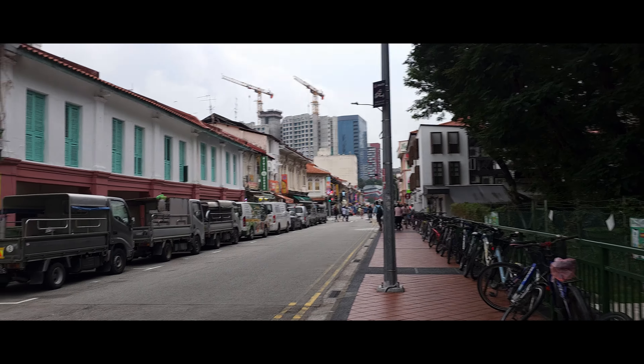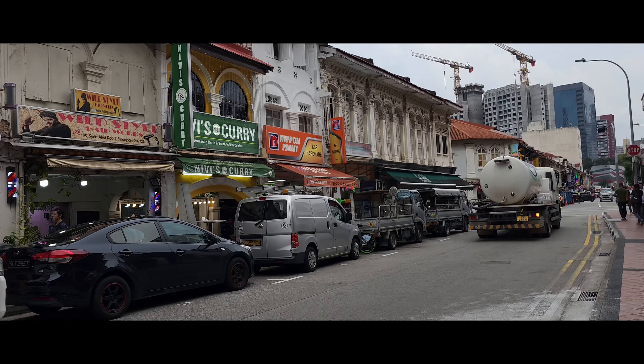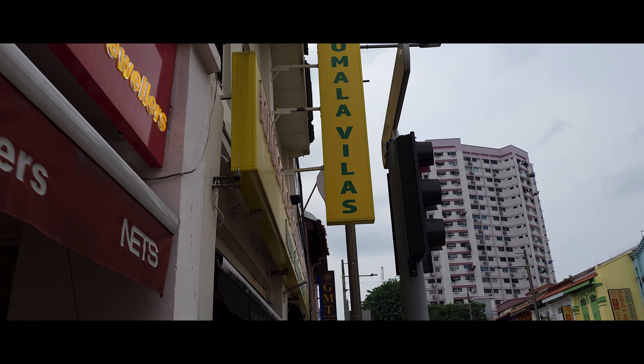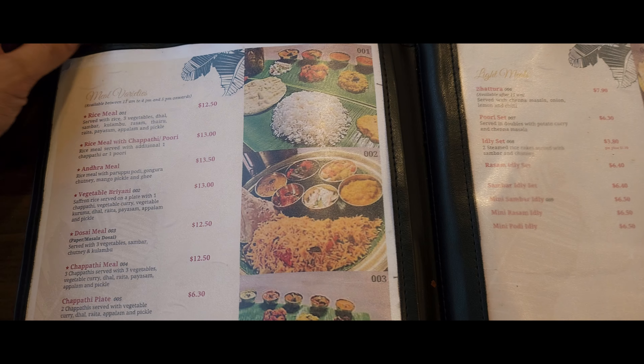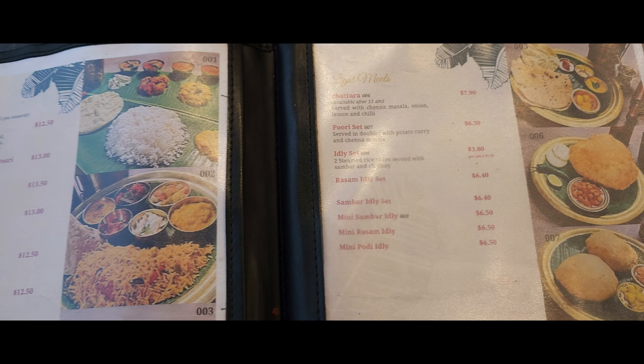I want something affordable — there's a lot of options here when it comes to food. I'm going to try a restaurant called Komala Villas. The Google reviews mention it as one of the best places to have Indian food, so we'll see how it is. It's a vegetarian restaurant. Let me show you the menu quickly.